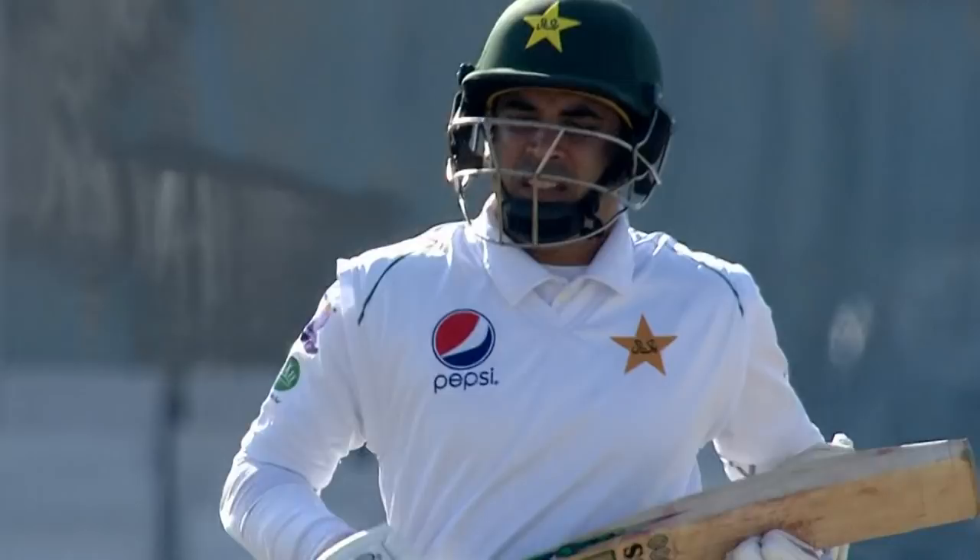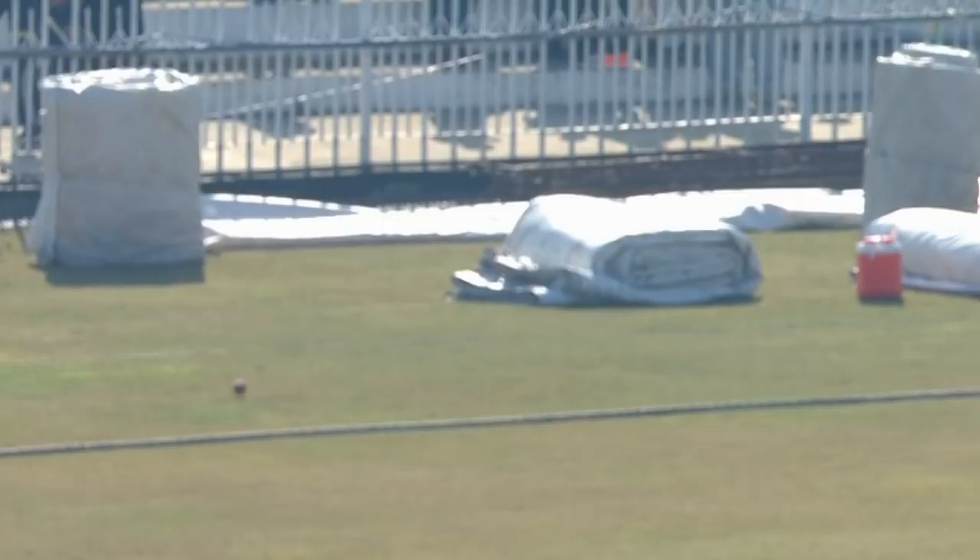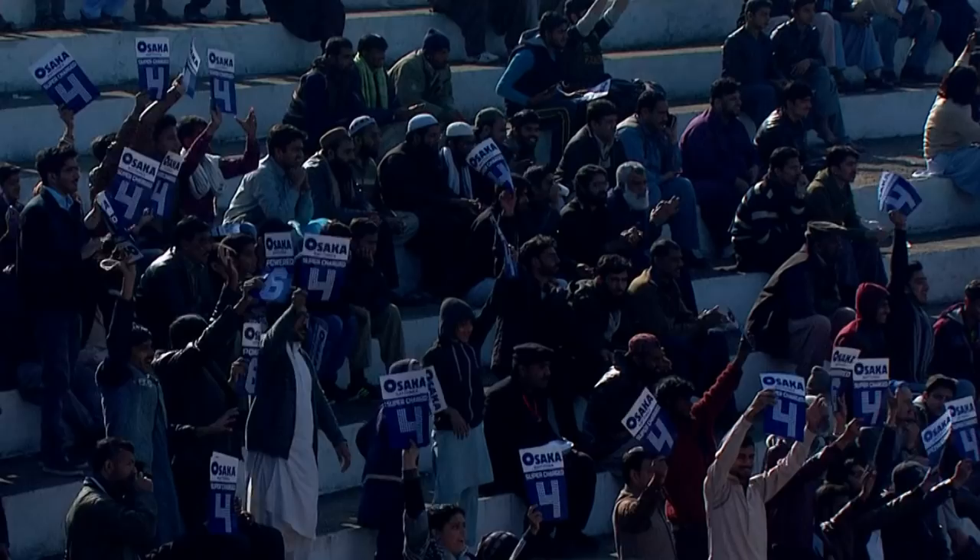Gone over the top, that's a boundary! It's his first in test cricket — he will remember that. A poor delivery but Abid Ali gets on top of it, a shot of total authority.